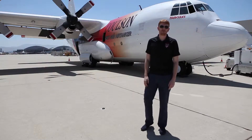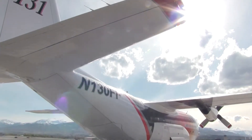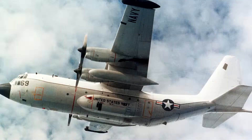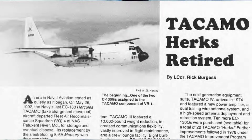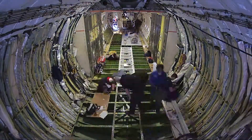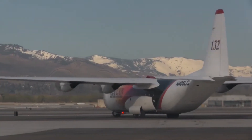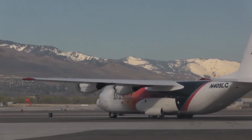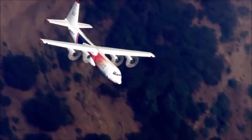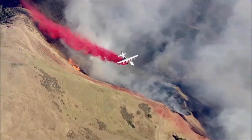Behind me is tanker 131. This was our first C-130 — it's a C-130 Q/H model, ex-military. It started out its life with the Navy Takamo program, then went to NASA for a few years, and then was purchased by us and converted into an air tanker. Behind me are tanker 132 and 133, and they are both L3D2G aircraft, so they're longer than tanker 131 and they're a commercial derivative — a commercial variant of the military C-130.